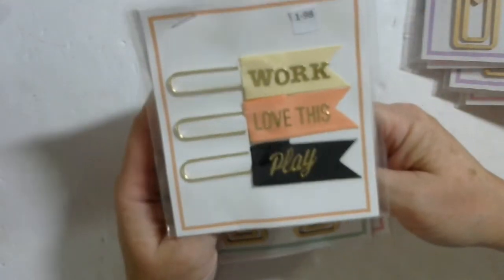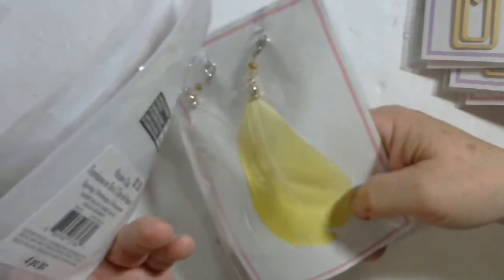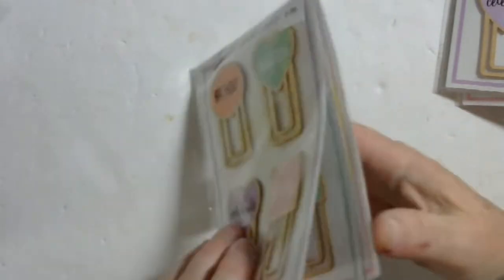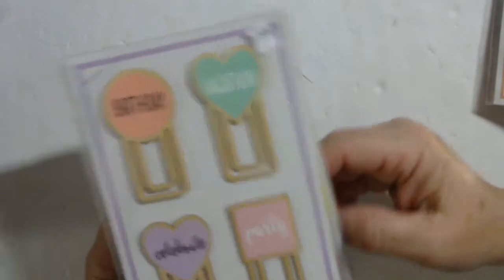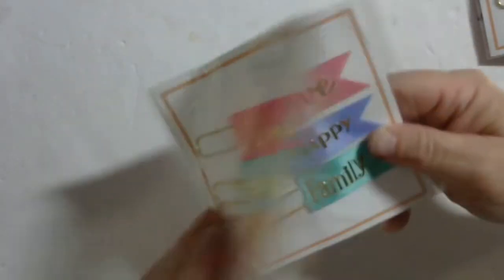1-98 are these flags also, these wooden clips, and these feather clips. 1-99 are these wooden clips. 1-100 are these wooden clips and feather clips. 1-101. These are great for planners or scrapbooks.